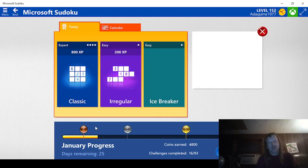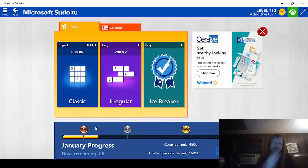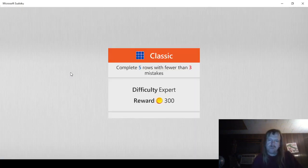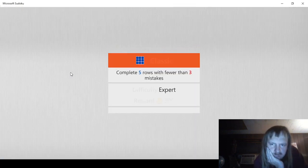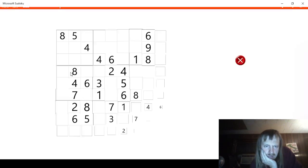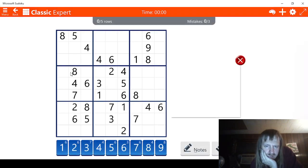Okay, now let's see what we got. I guess we'll get this expert one out of the way. 5 rows, fewer than 3 mistakes. So, 5 rows. Okay, let's start in the middle. In the middle we have, we're only missing 7, 8, and 9 apparently. This has to be an 8. This has to be a 7. And this has to be a 9.